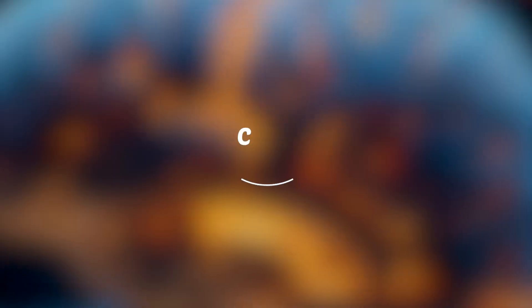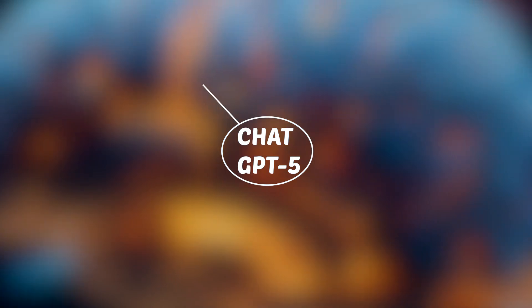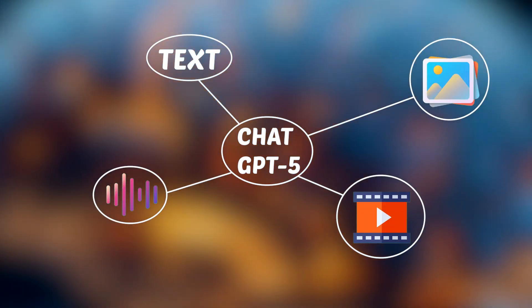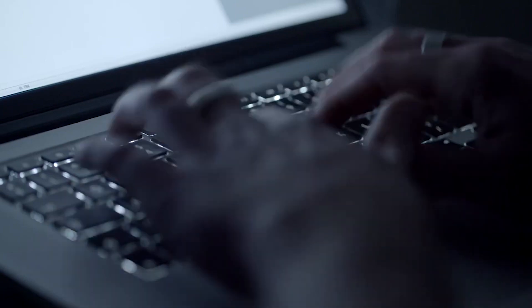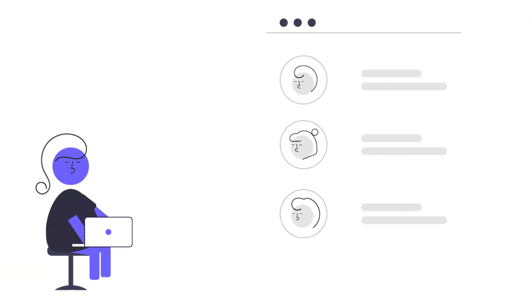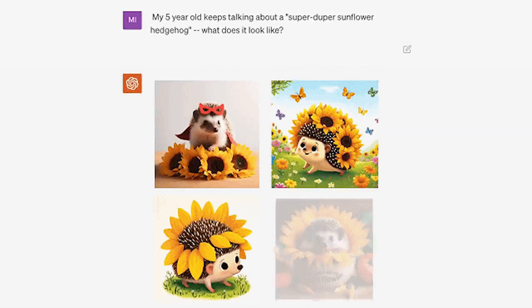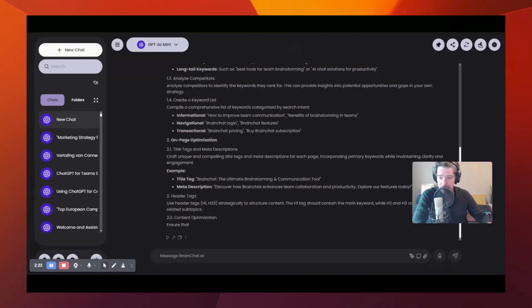What makes it so different? Well, ChatGPT5 doesn't just handle text anymore. Now it can work with images, audio, and even video. You could send ChatGPT5 a video and it'll analyze it, give feedback, and even help with editing. Or upload a picture and it'll break it down for you, offering insights you wouldn't expect.